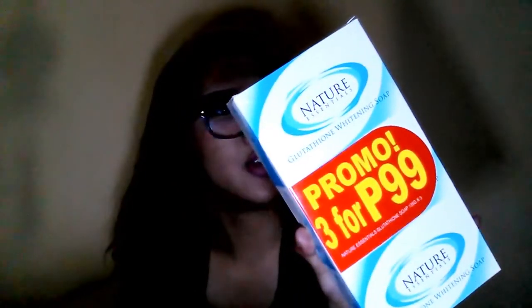It was labeled as a promo and there's no harm in trying. I hope this one works because I want whiter skin — especially since we wear skirts as our STI uniform, so yeah.